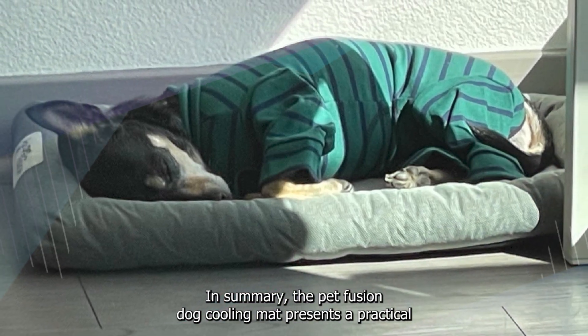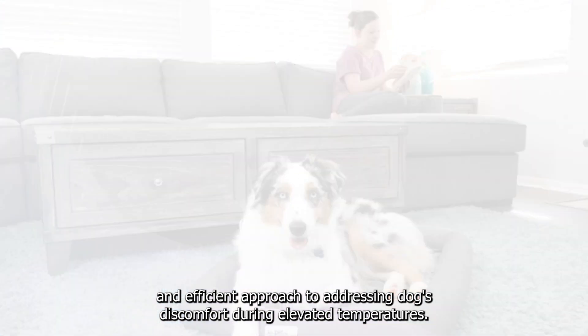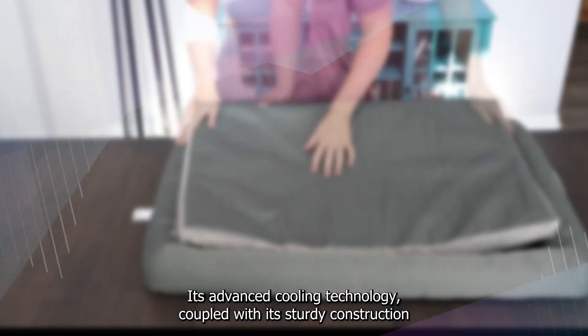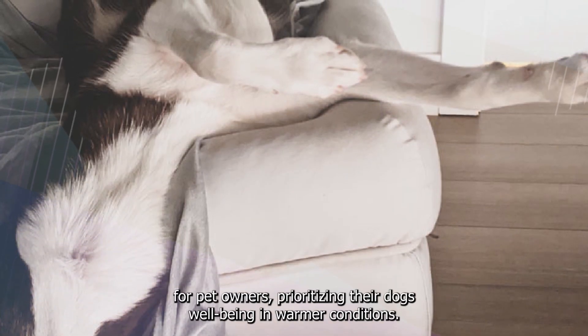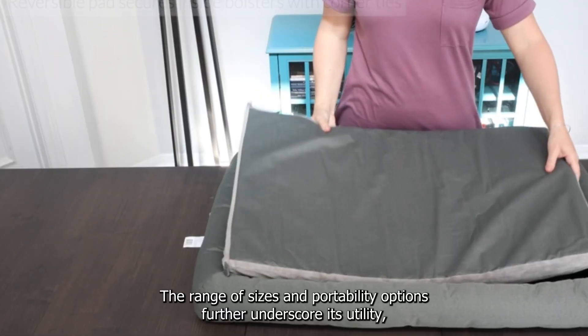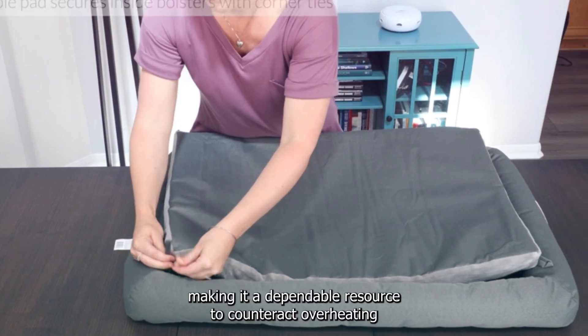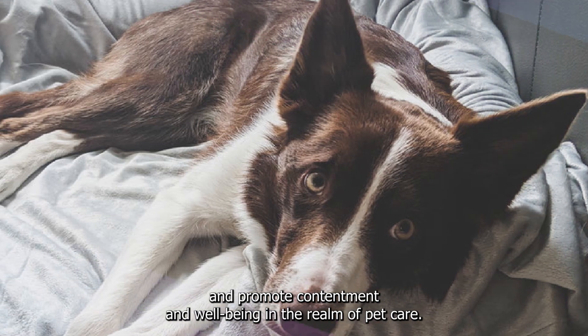In summary, the Petfusion Dog Cooling Mat presents a practical and efficient approach to addressing dogs' discomfort during elevated temperatures. Its advanced cooling technology, coupled with its sturdy construction and user-friendly maintenance, positions it as a valuable tool for pet owners prioritizing their dogs' well-being in warmer conditions. The range of sizes and portability options further underscore its utility, making it a dependable resource to counteract overheating and promote contentment and well-being in the realm of pet care.